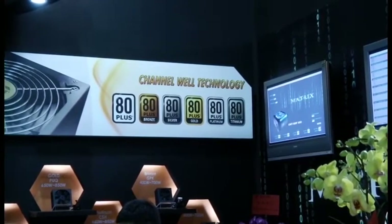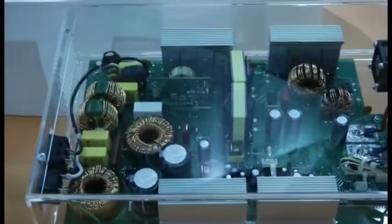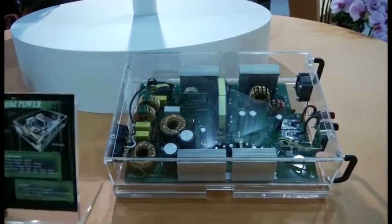KIP69 here at Computex 2013. I'm at Channelwell Technology where they're showing off some nice new power supplies. Wannacom AI is right here — I'm going to zoom out a bit so you can see it. This is their new digital power supply.